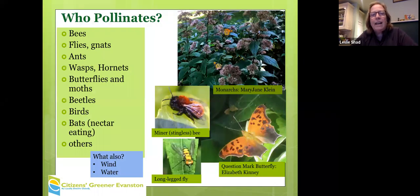Lots of things pollinate. This list is in order of the most effective pollinators. We don't really have pollinating bats here — we have insect-eating bats. Bees and flies actually beat out butterflies. Monarchs are important, but they're not the top-level pollinator.